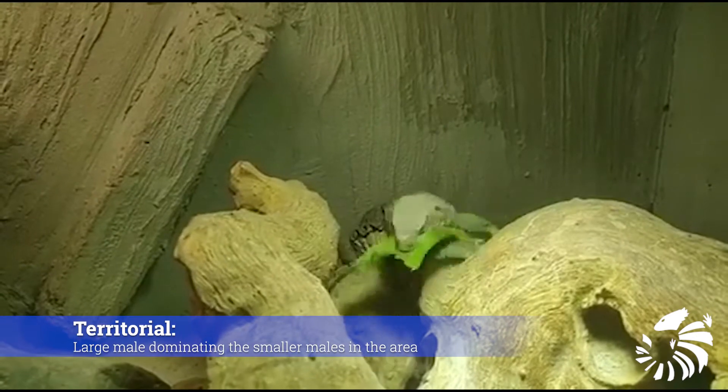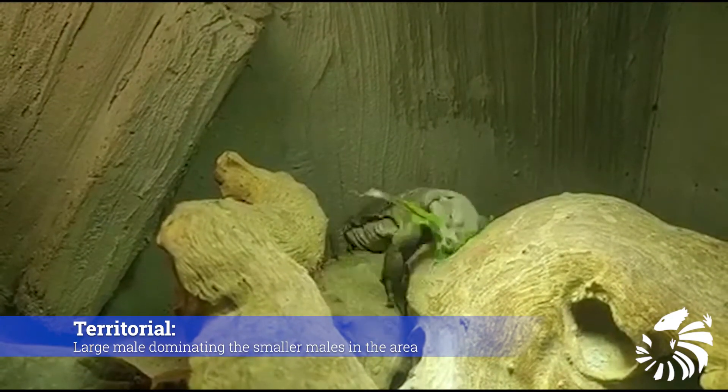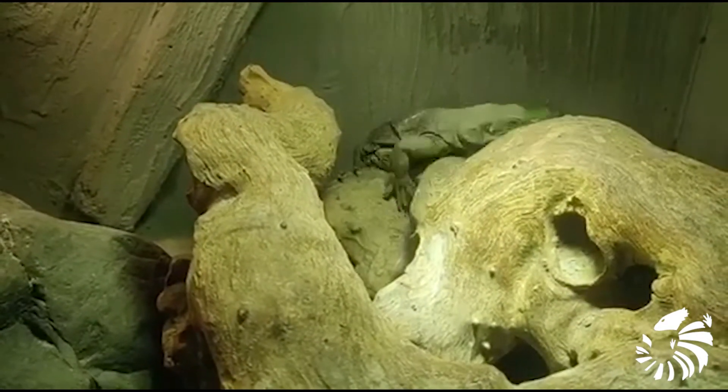Males are territorial. An abundance of resources tends to create a hierarchy based on size, with one large male dominating the smaller males in the area.